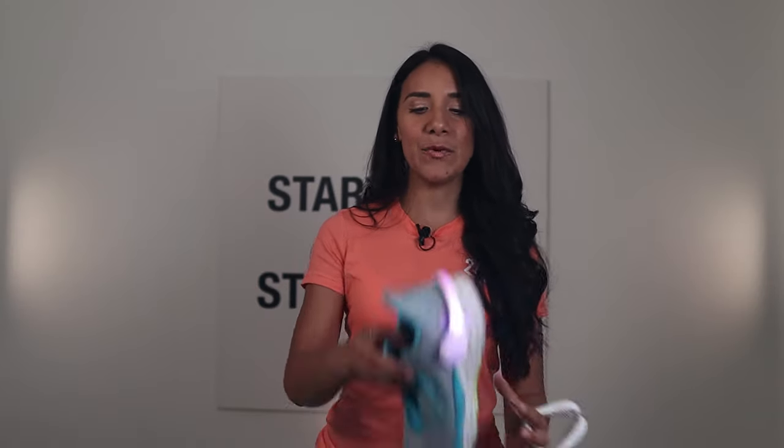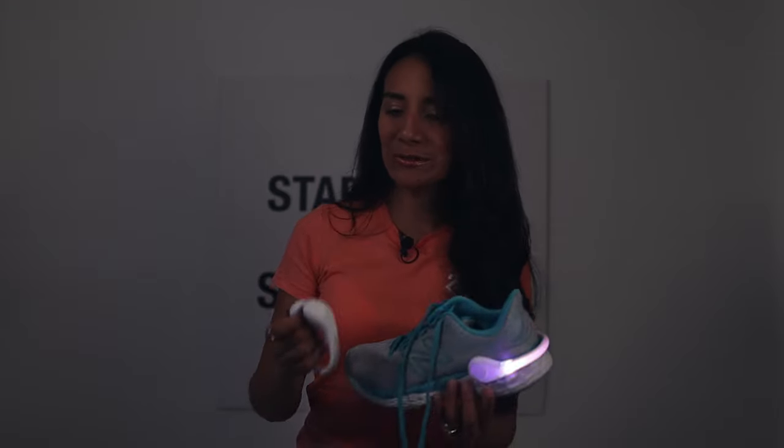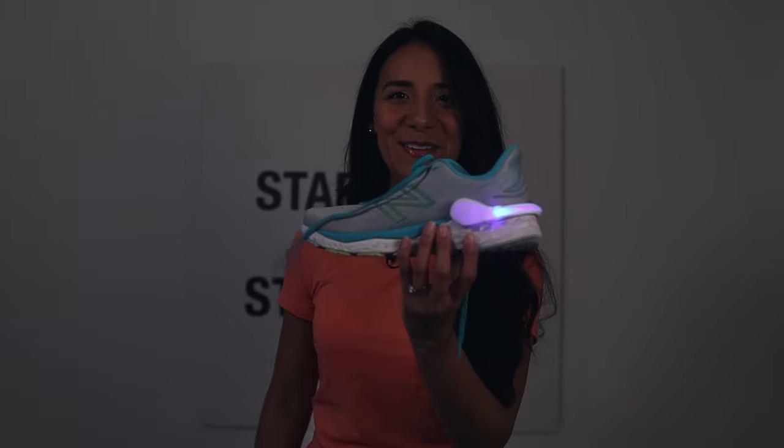My first item is this shoe clip light. You can clip this to any shoe — put it in the back of the shoe. This is great if you're running late at night or early in the morning while it's still dark. Safety comes first — you want to make sure that people and cars can see you. You clip it in the back of your shoe and you have two settings: one slower blink and one faster, then you turn it back off. Simple as that.